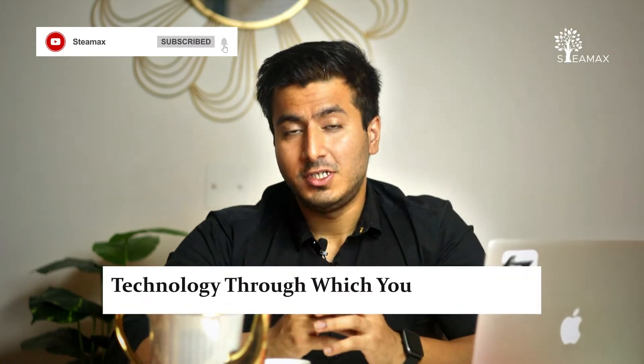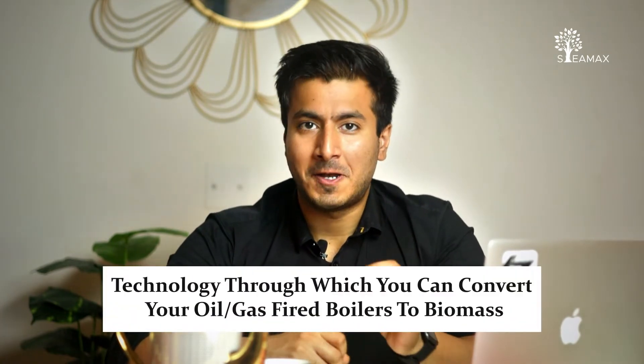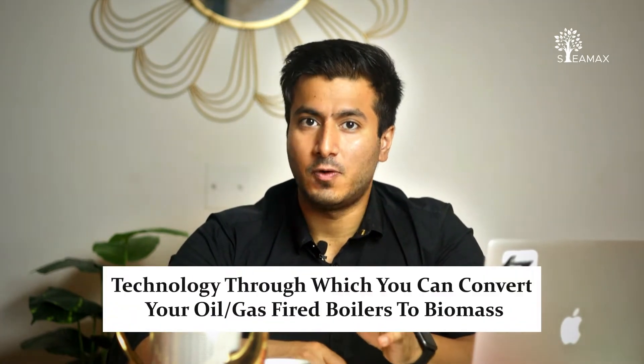Hi, I'm Aritya Mahajan from StreamX and in this video I'm going to talk about the technology through which you can convert your oil and gas-fired boilers to biomass. We already know the advantages of shifting from oil and gas to biomass, and the major one is definitely the cost advantage — biomass is at least 50 to 60% cheaper.